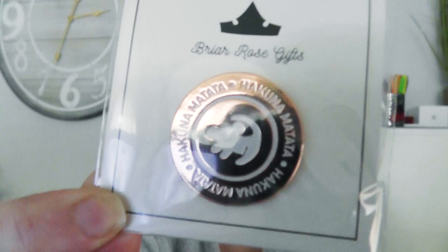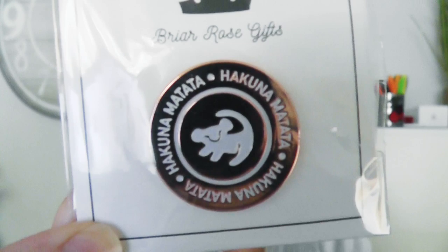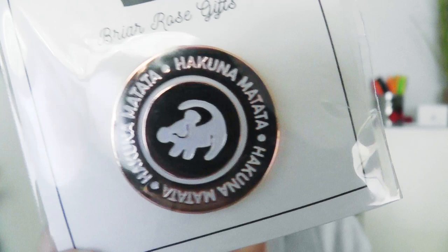Seventh year is copper. I ordered this really cute enamel pin — we're collecting enamel pins for our board for events, things we do, and places we visit. It's a cute Lion King pin in a coppery colour that says Hakuna Matata on it. We got married in a zoo, next to the lions, and had a Lion King wedding cake with Hakuna Matata because it means no worries for the rest of your days. I also have it tattooed on my foot. It's a little nod to the wedding, and it's coppery coloured because it's seven years.